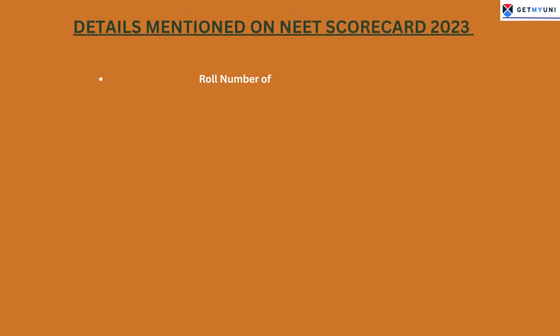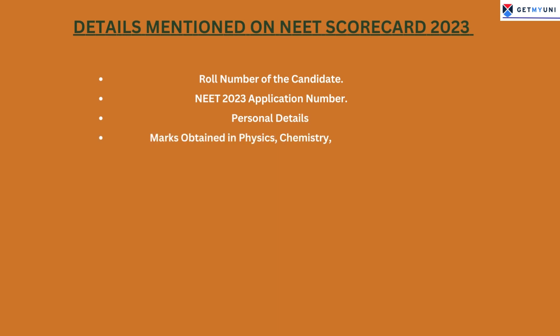NTA NEET Results for both sessions will contain the following information: roll number of the candidate, NEET 2023 Application Number, and personal details including the candidate's name, father's and mother's name, gender, date of birth, nationality, category, subcategory, etc.